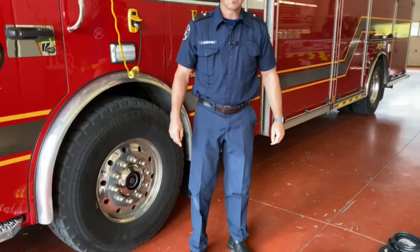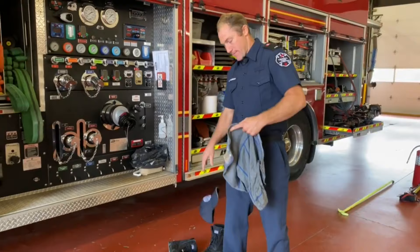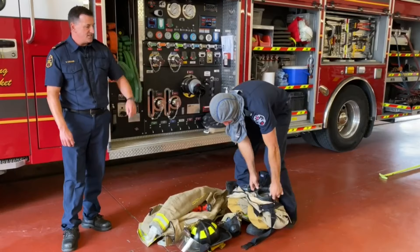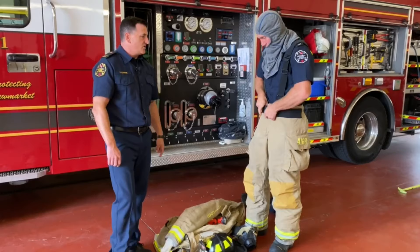Now that you know all the components of a firefighter, let's see what it looks like when we put it on. When we're responding to a call, we get 90 seconds to put all this stuff on, so we have to move in a hurry. The first thing he's donning is his flash hood, which protects his ears and his neck. His pants are already inside the boots for fast donning, and he's doing up all the equipment — buckles, straps, coat.